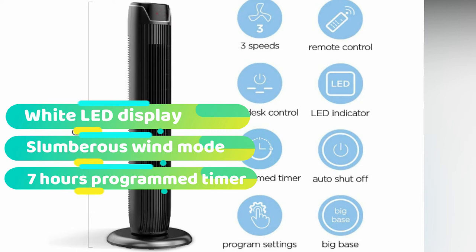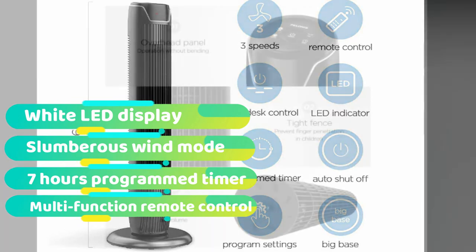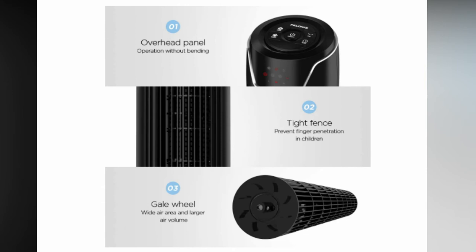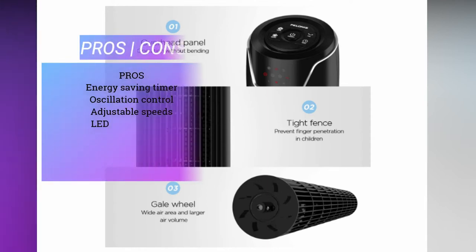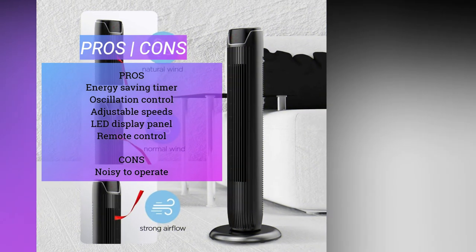They make quality home appliances that can be used around the house with innovative features that make living a tad bit easier. Additionally, this reliable Pelinis oscillating tower fan comes with a tall 36-inch build that towers over beds, couches, and even most desks. It comes with three speeds that generate a cool breeze, making room temperatures more manageable. And although it may not be the top choice for extremely hot summers, this elegantly designed fan does a good job of keeping the body cool.